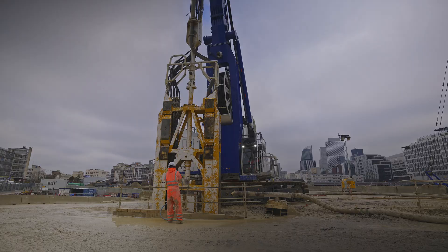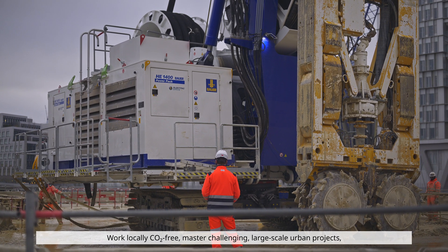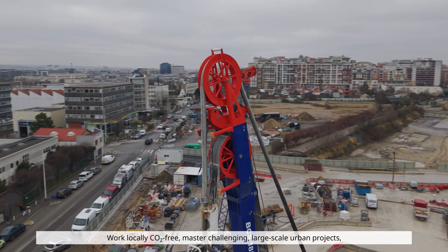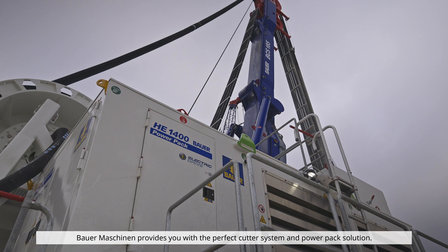You've got the power to change the way we work — locally, CO2-free. To master challenging large-scale urban projects, Bauer Maschinen provides you with the perfect cutter system and power pack solution.